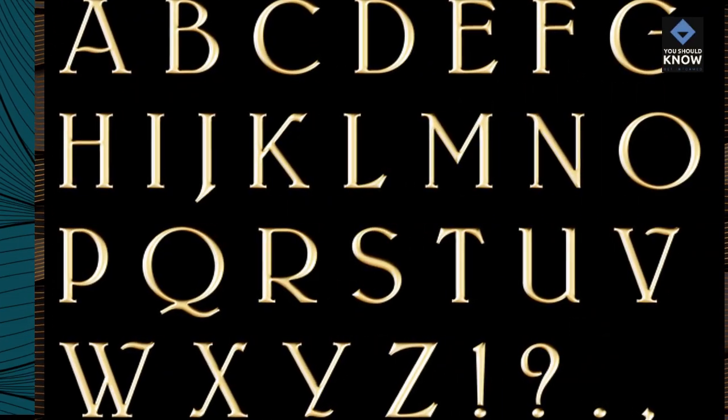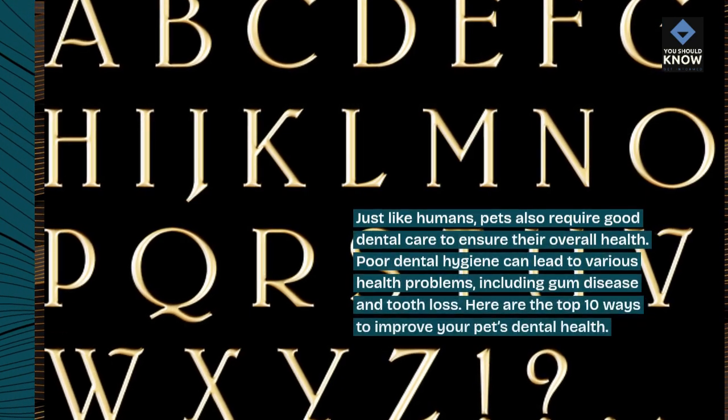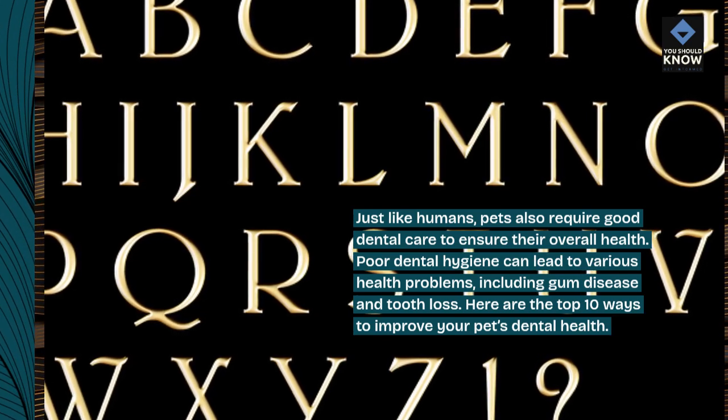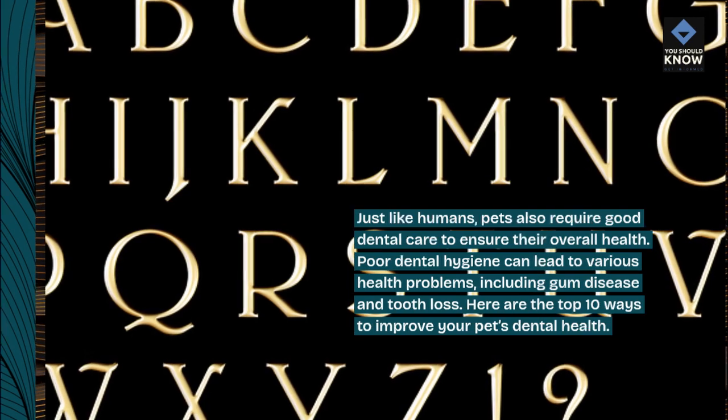Just like humans, pets also require good dental care to ensure their overall health. Poor dental hygiene can lead to various health problems, including gum disease and tooth loss. Here are the top 10 ways to improve your pet's dental health.